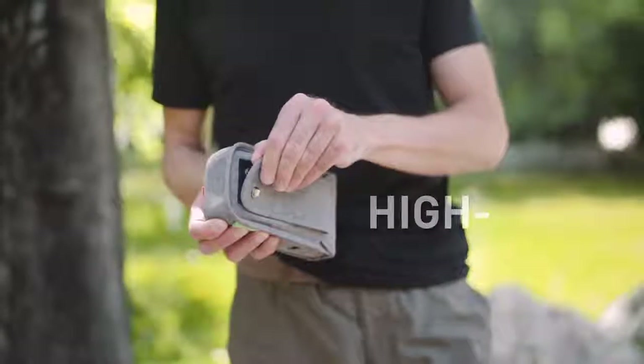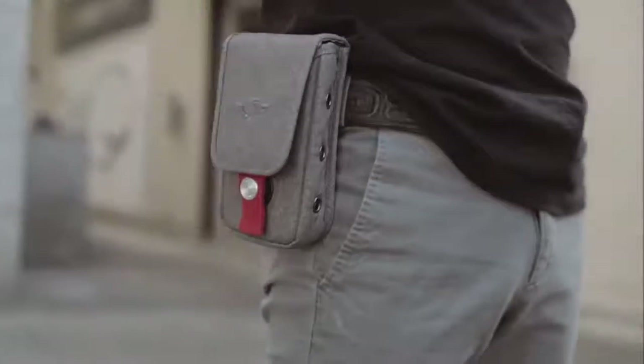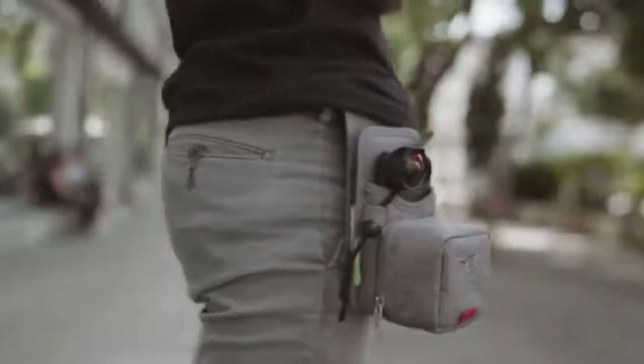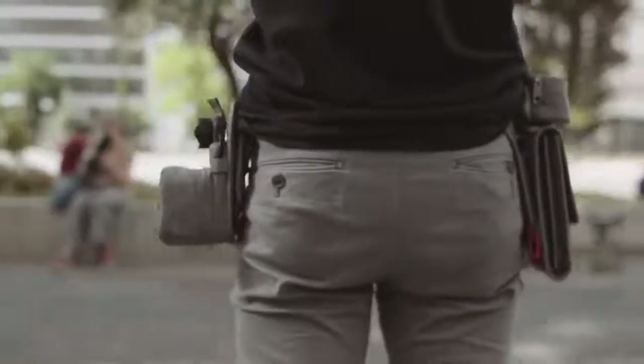All Phone Slinger bags feature high-quality fabric, insulated protective plastic, and the modular ability to attach our Flow Belt and belt pad. Use the Flow Belt with whichever combination of bags and accessories fit your needs.